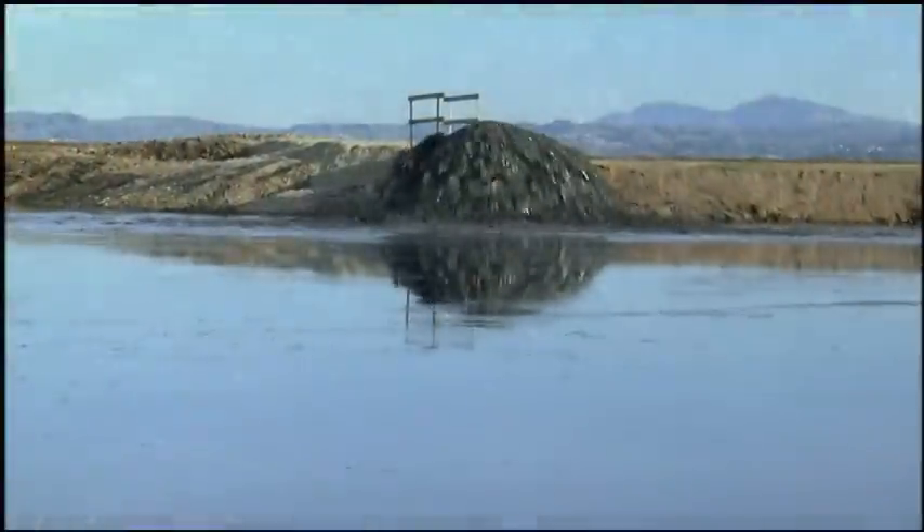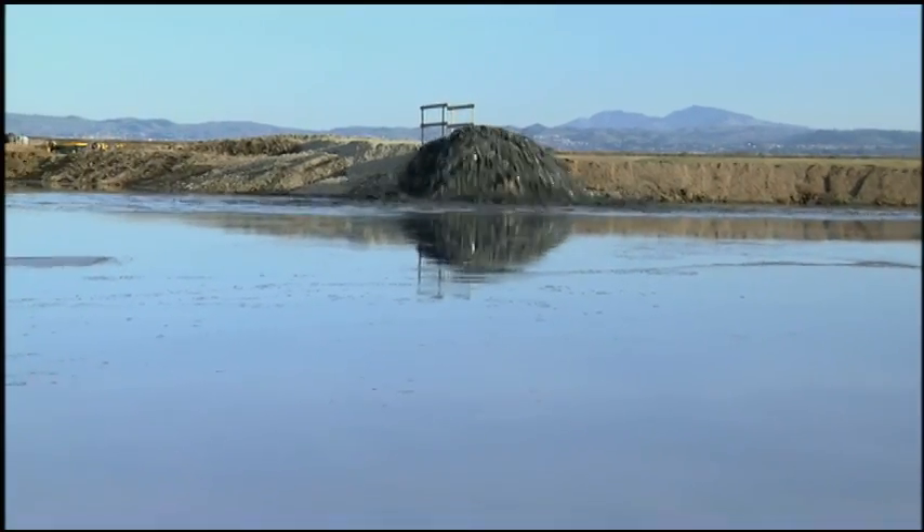We're basically taking it from one place, putting it in another, restoring the marshes that were there and improving water quality in the bay at the same time.